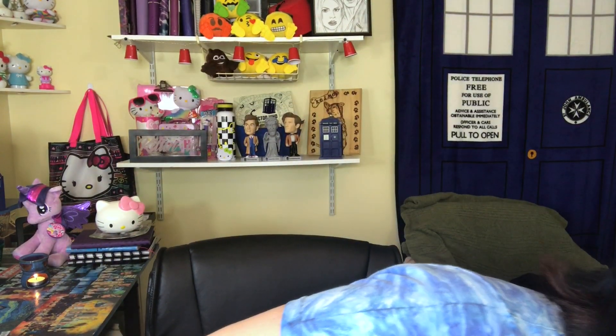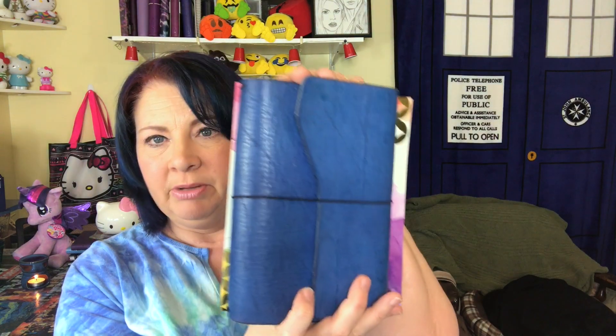This is the 7x9 book, size-wise. Looking at it compared to my bullet journal, it's a little bit wider than my bullet journal but the same height. It's definitely something I'd be cautious about carrying around because I wouldn't want to ruin it, but it will definitely be something I can keep on my desk and have available.